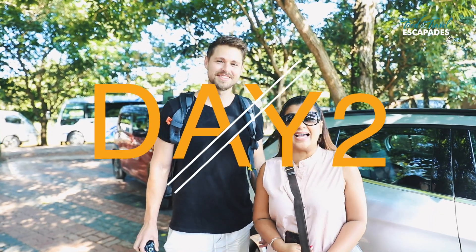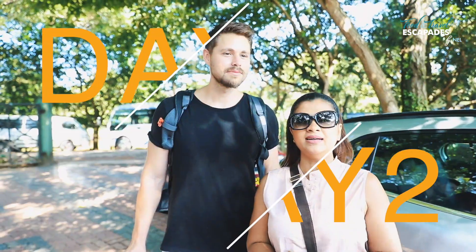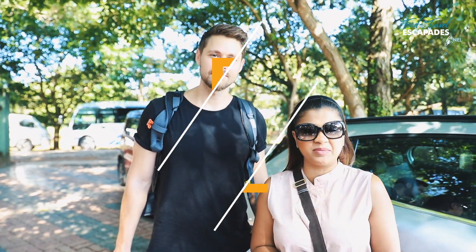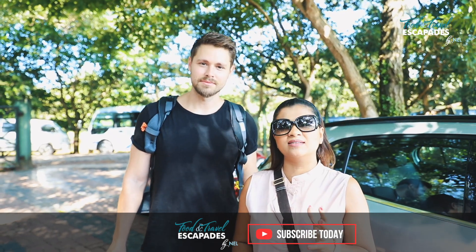It's day two with Max and I brought him all the way to Bakaramulla to try out Helle Bodhrinhala, which is run by the Sri Lankan government. I'm hoping that we'll be having some amazing Sri Lankan food for breakfast.